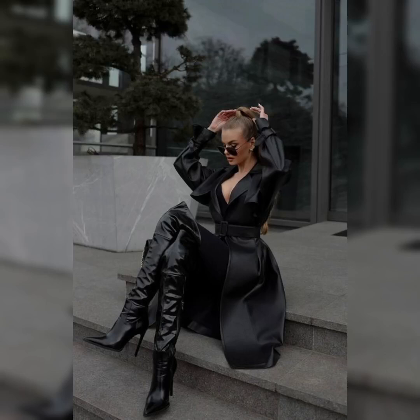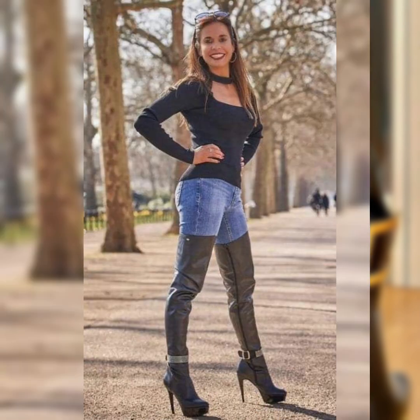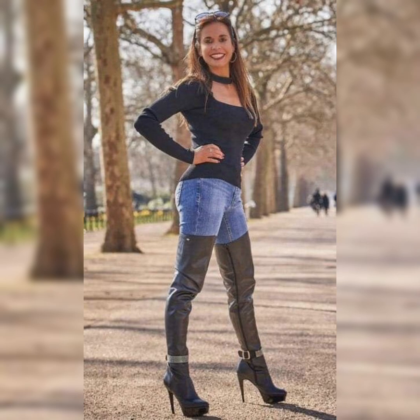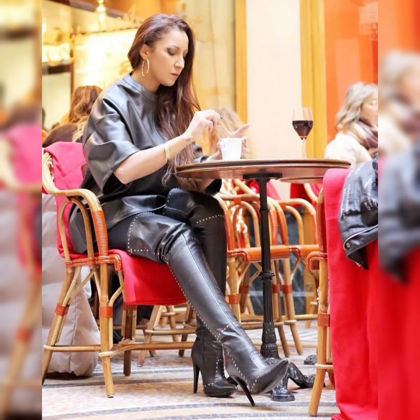Hello everybody, welcome back to my channel Style and Smile. How are you all? I hope all of you will be fine and doing great. Dear viewers and dear subscribers, today's video is all about beautiful and elegant design — 5 yards of latex and leather over new high heel long boots.